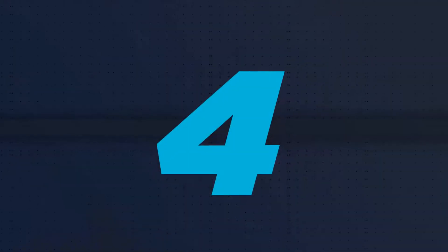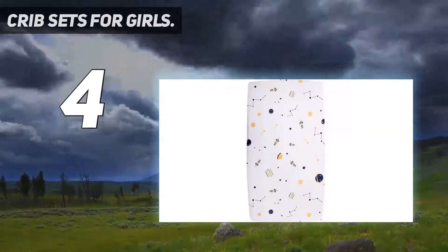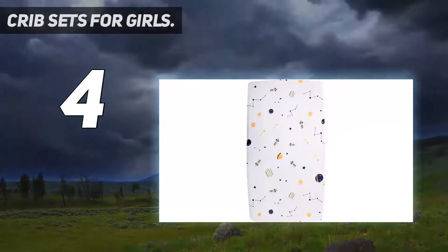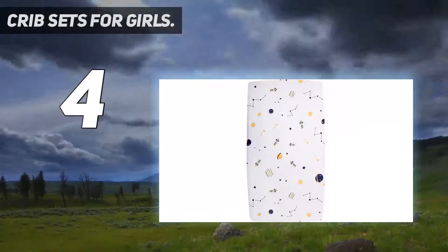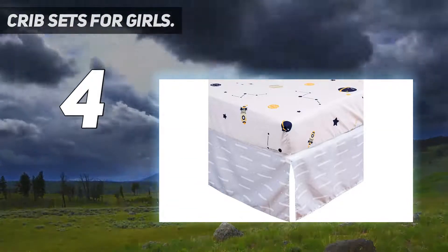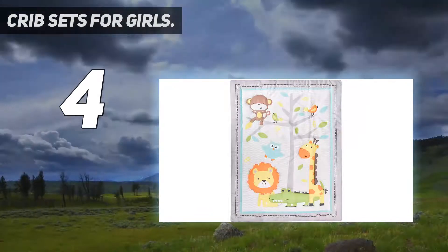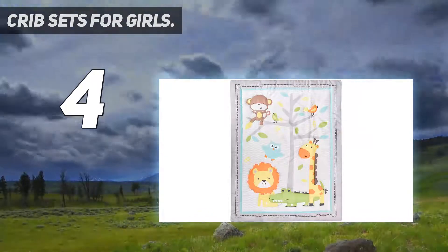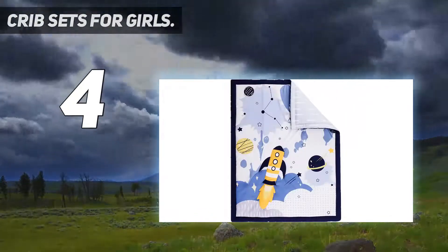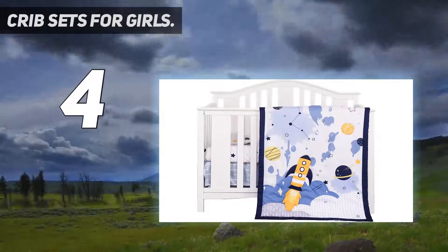Coming at number 4: Crib Sets for Girls. Parent-child giraffe-themed baby girl crib bedding set — giraffe mother stares affectionately at baby, each piece reflects mother's warm love. Fitted sheet with 360-degree elastic band can be well-fixed on mattress and does not slip away when baby is sleeping. The plush blanket is super soft and suitable for baby's sensitive skin, bringing a warm and comfortable sleeping environment for baby.